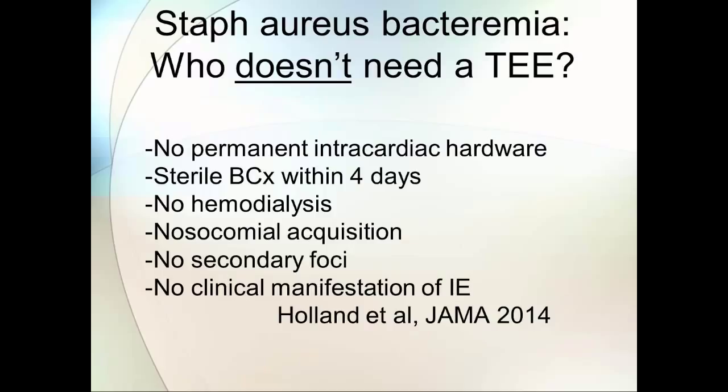So you might guess most of our patients, if you follow this, are going to wind up with a transesophageal echo if you follow the recommendations of this particular study. One exception might be patients who are going to get prolonged antibiotics anyway.